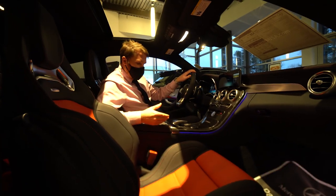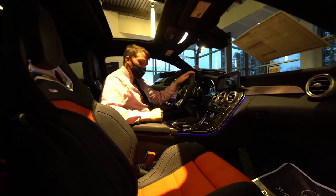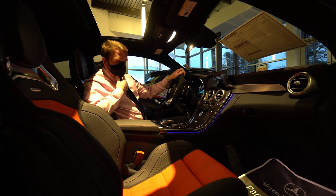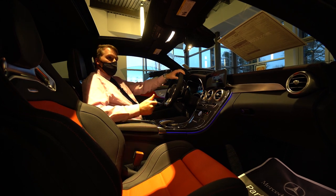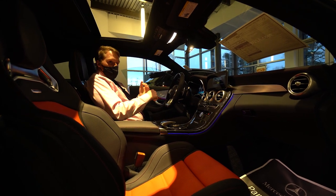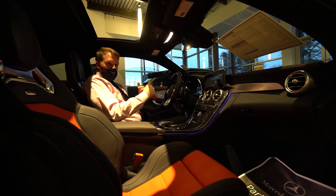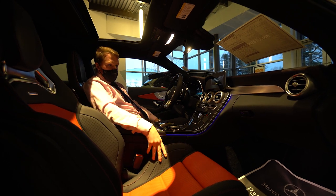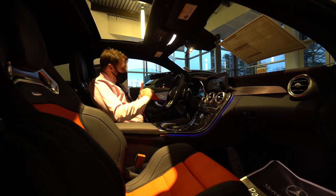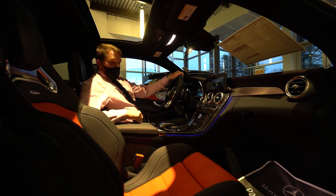A couple things I want to point out in here: this does have Apple CarPlay, Android Auto, and wireless charging. This also has the AMG performance exhaust, so that's going to have a nice rumble to it when it fires up. We also have an upgraded Burmester sound system, heated front seats for both driver and passenger, power front seats with memory function, 64 different color ambient lighting, lane tracking, and a heads-up display. This car has all of them.